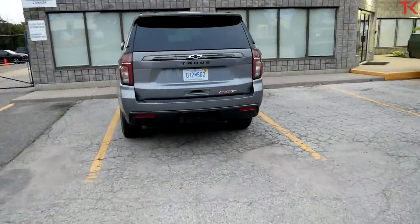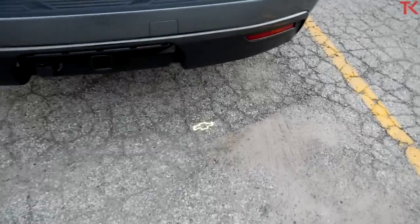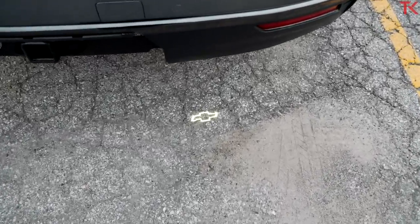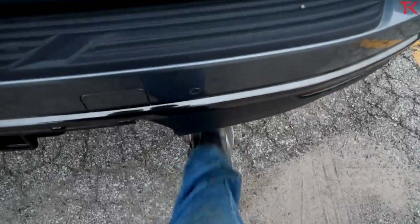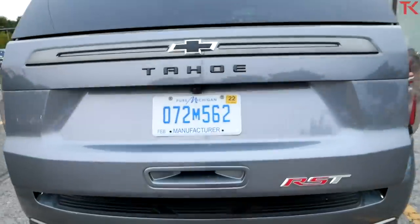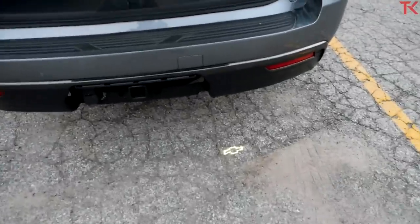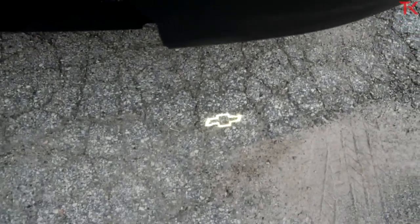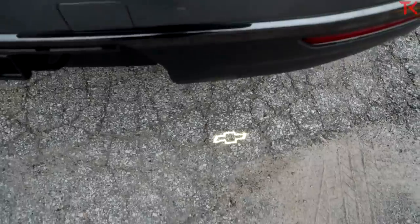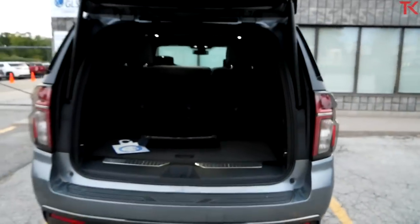Here's another neat little detail on the Tahoe. As you walk up to the rear of it, a little Chevy emblem appears down there underneath it. Kick your foot at the Chevy emblem and it opens your hatch up. A lot of vehicles have these kick-operated hatches, but Chevy puts that light down on the pavement to show you exactly where to kick. And this one works really, really well.